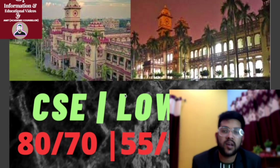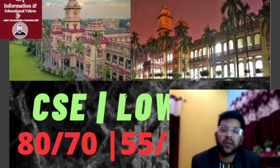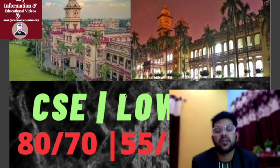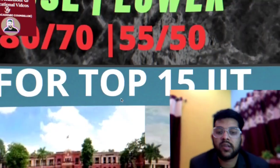The charge for PWD mentorship and guidance is going to increase from the 15th of April. Contact me through Instagram or WhatsApp for the exact fee — it depends on your type of mentorship, whether up to JEE Advanced exam, up to physical verification, or up to final admission in your college.